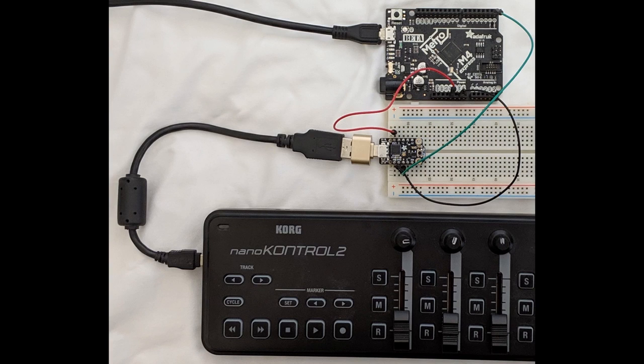This is a USB host coprocessor that uses CircuitPython and MicroPython. It was a totally inspiring project — it's a good idea, and it inspired making one of our own.